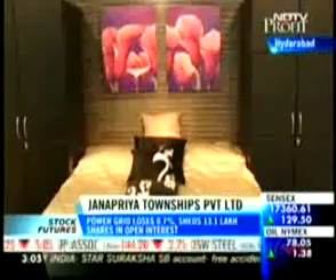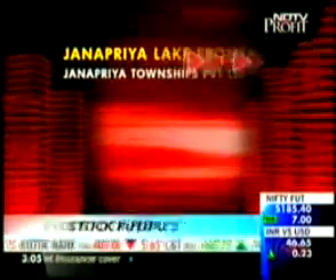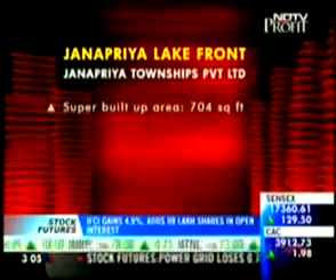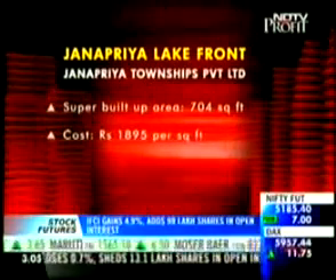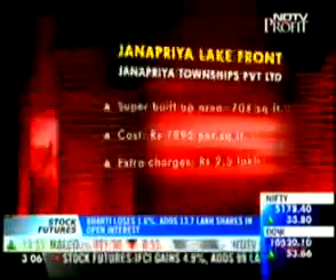If this property in Hyderabad has caught your attention, here are the specifications. The sample apartment you just saw has a super built-up area of 704 square feet, priced at 1,895 rupees per square foot, with an extra charge of 2.5 lakh rupees. For more details, you can get in touch with G. Raghavendra Rao at 091-777-07234.